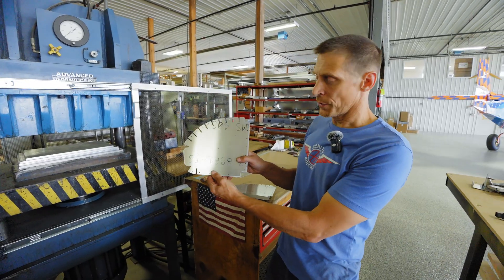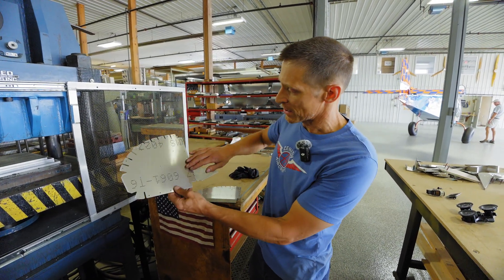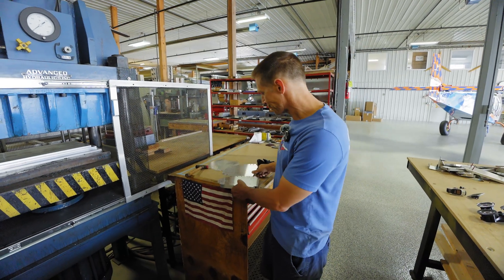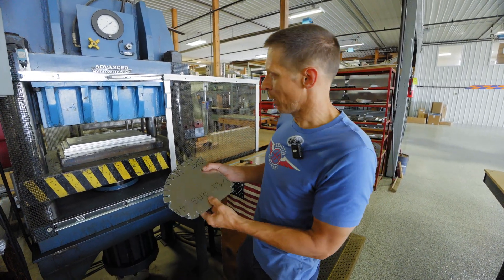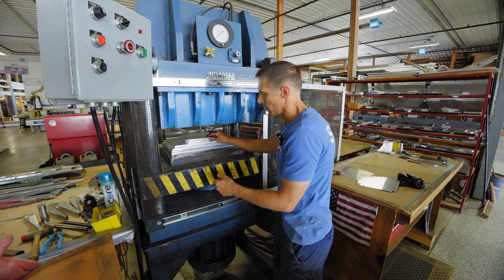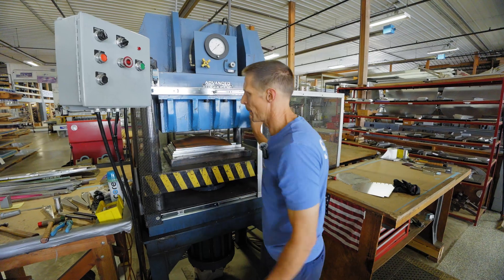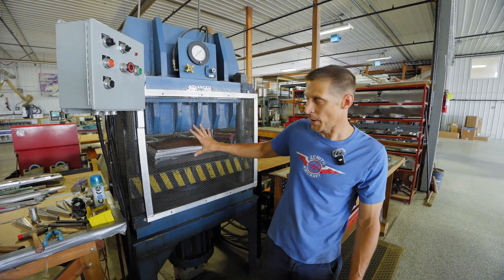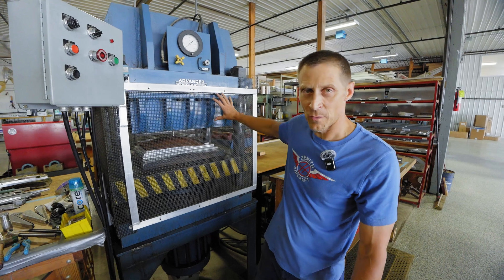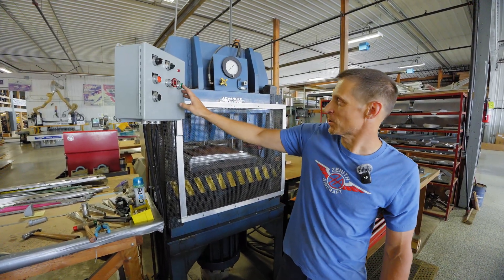This is a nose rib for an SD. You can see that the router has cut it out and put all the holes in it. We place the tooling holes on a form block and put this into our rubber press, then cover it with a wear pad. This is a 150-ton press that's filled with a bladder of polyurethane. We're going to turn the machine on and hit cycle start.